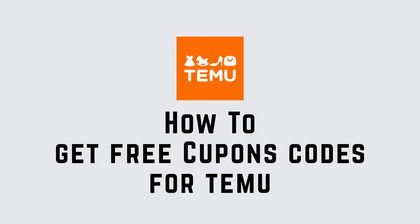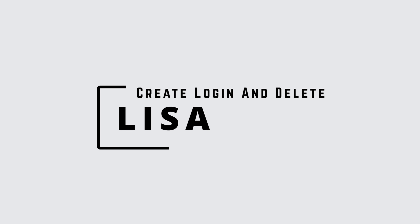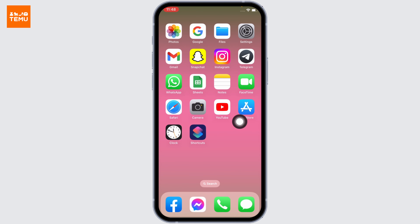How to get free coupon codes for Temu. Hello everyone, this is Lisa from Create Login and Delete. Now let's get started — open any browser. Here I'm going to open Google.